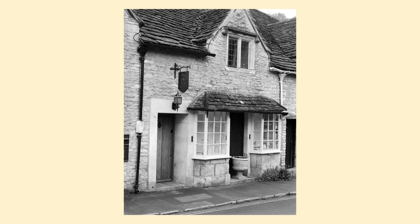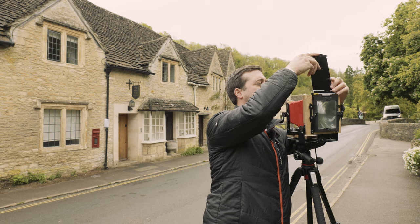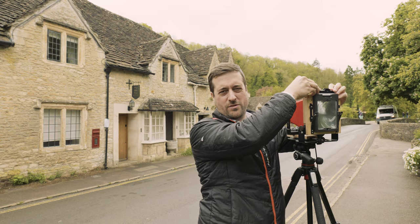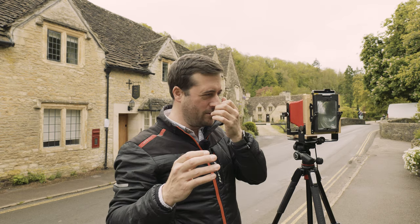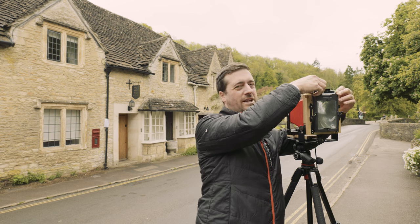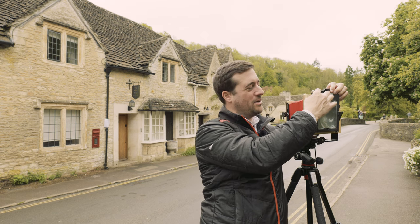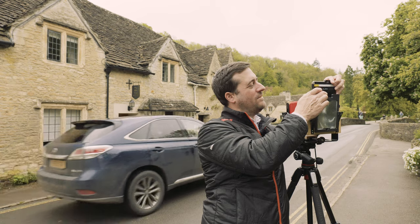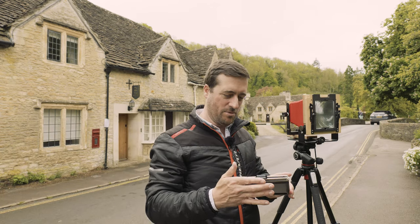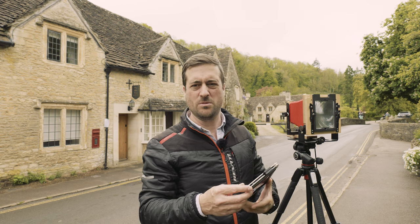Shot number one in the bag. I'm just going to flip it around now and take a second shot just in case there are any issues with the first one. It's busy here and it's difficult working in these conditions — I usually like to come to a place with absolutely no one about. I got out of bed too late, that's my own fault. If I'd have got here about half seven I probably would have had a couple of hours with nobody here.